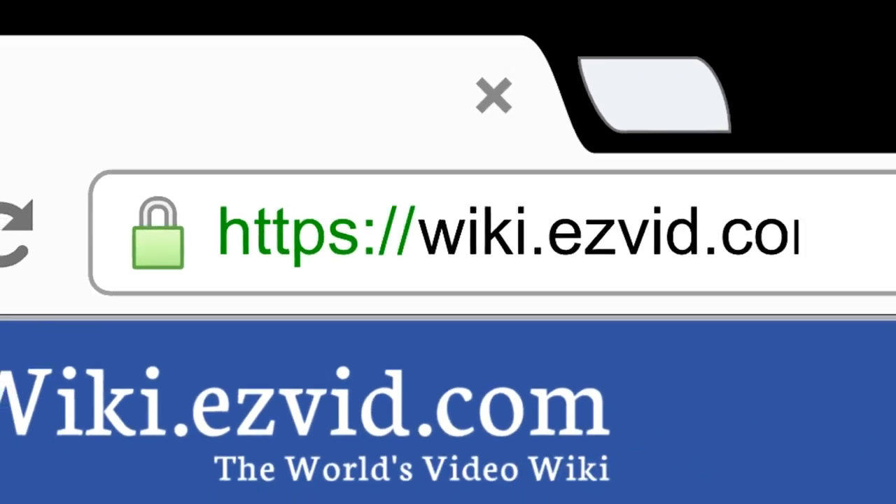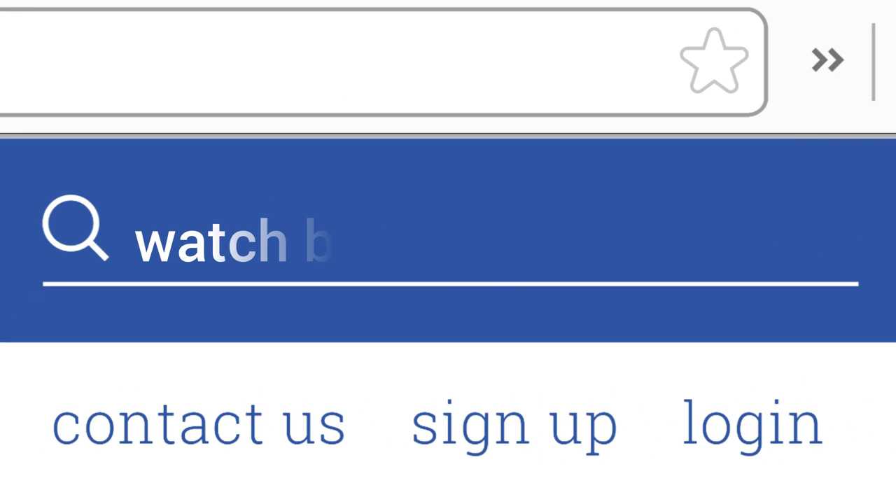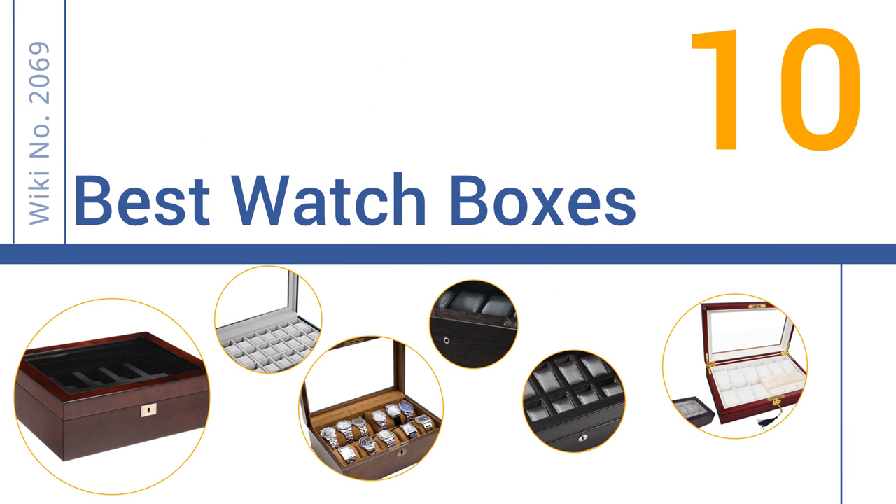Search EasyVid Wiki before you decide. EasyVid presents the 10 best watch boxes. Let's get started with the list.